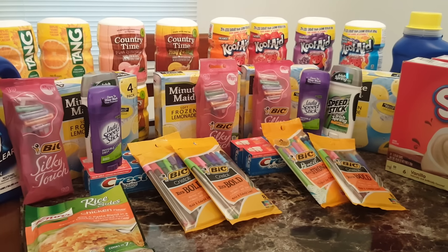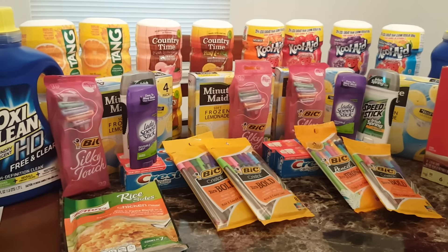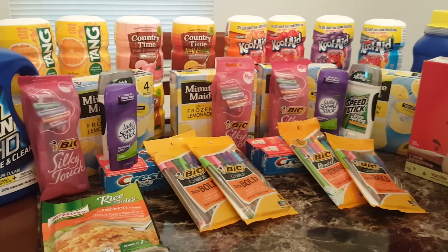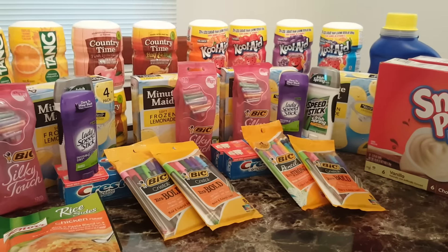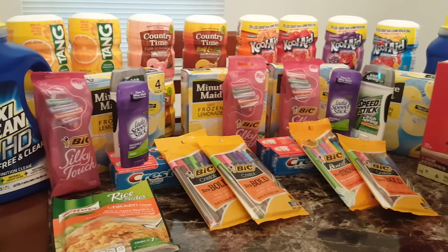Let me admit, this whole transaction was the highest in savings that I ever did from Kroger's. But can you imagine if I didn't have a Kroger Card or coupons — $137.00 for this — it's not worth it.